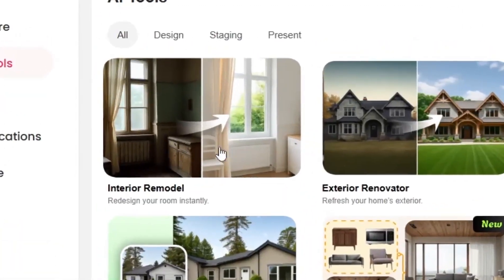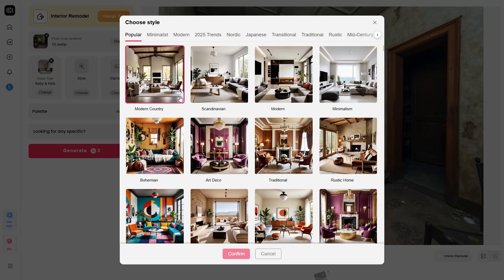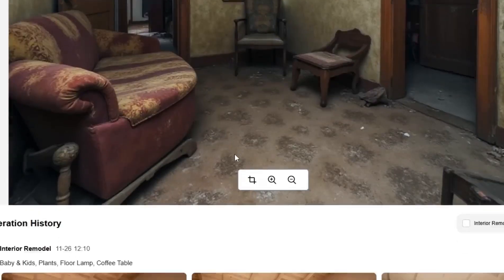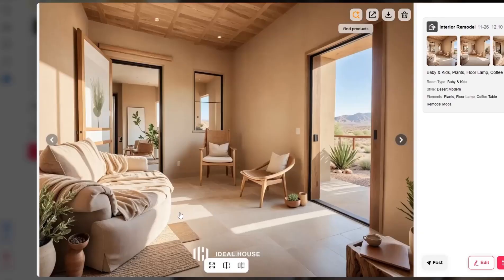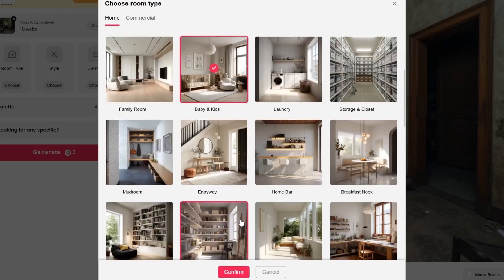Now let's move on to Interior Remodel. Just upload a photo of your room. The system lets you choose your favorite style — Modern, Scandinavian, Classic, or Minimalist. Within seconds, a new image is generated based on your selected style. The lighting, wall colors, furniture, and even textures change — precisely and naturally. You can switch between styles multiple times until you get the perfect result.